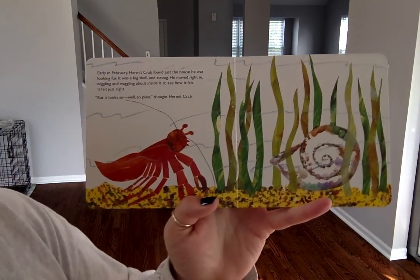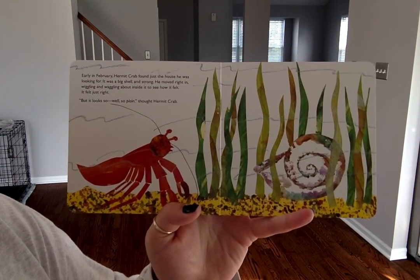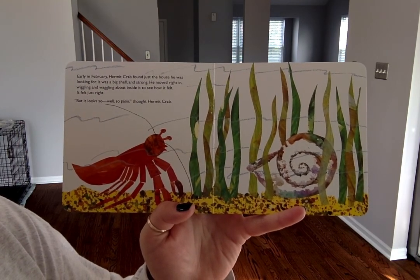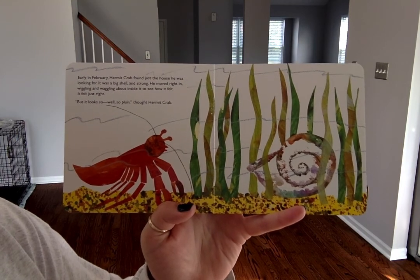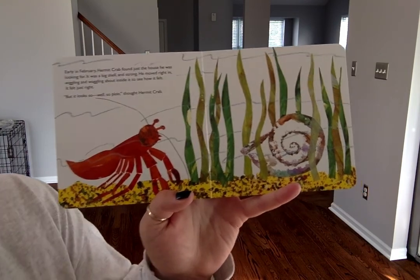Early in February, hermit crab found just the house he was looking for. It was a big shell and strong. He moved right in, wiggling and waggling about inside to see how it felt. It felt just right. But it looks so, well, so plain, thought hermit crab.